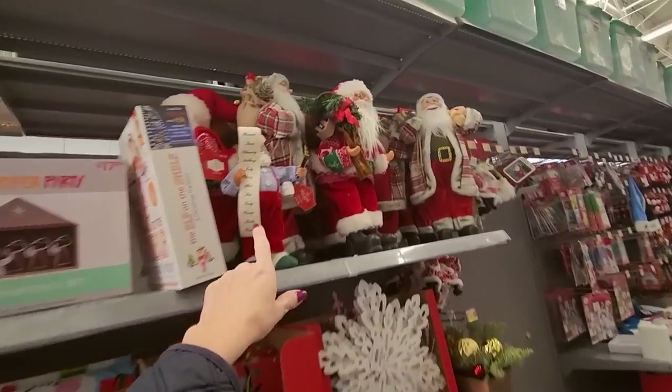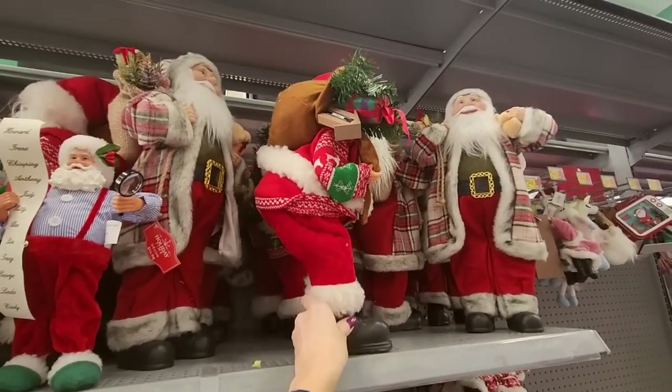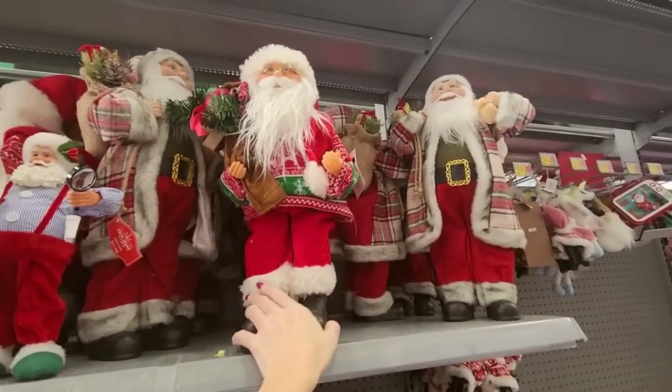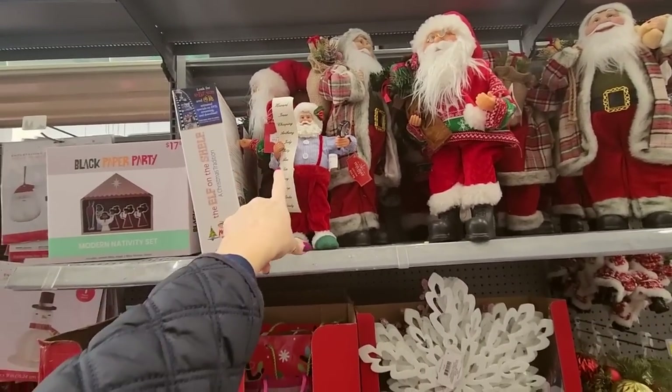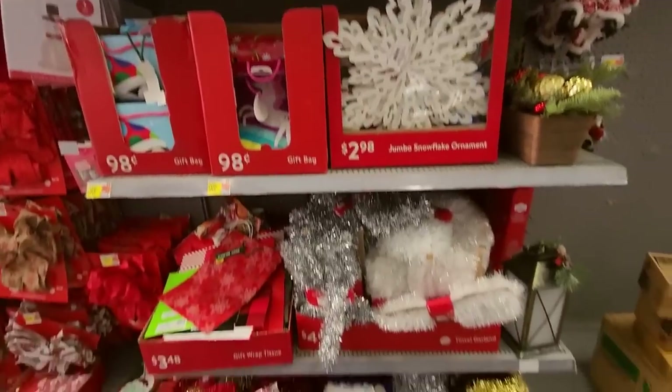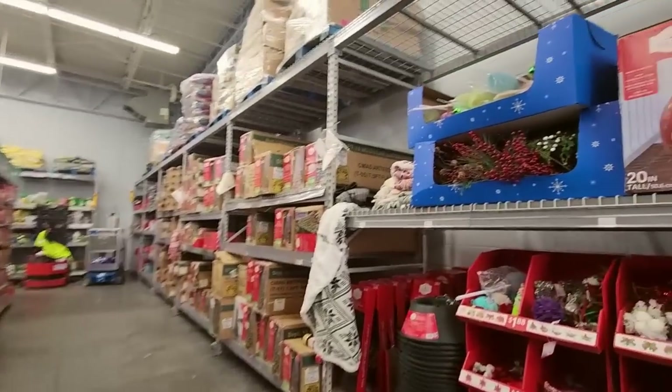I missed this stuff up here — look, we have a bunch of Santas. He looks constipated, like he's got to go. Little Santas. A smaller Santa with a list of names. It won't be long and all this stuff will be gone.